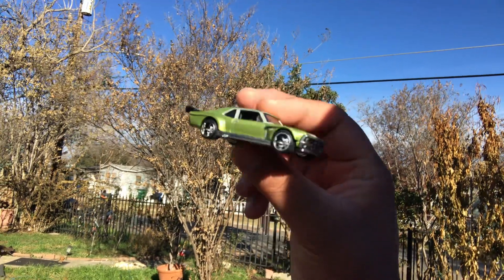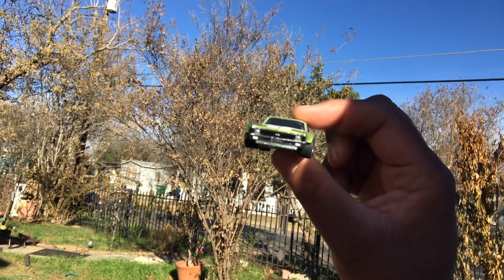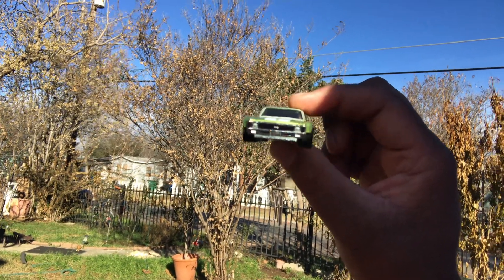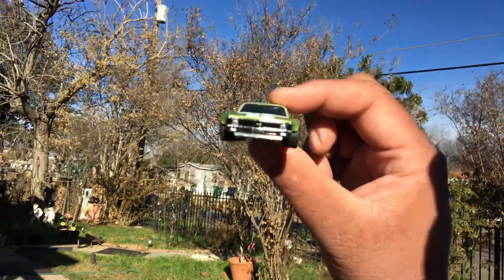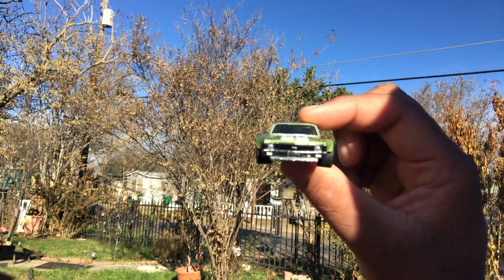If you've been following me for a minute, you know that I don't find premiums like other YouTubers — I don't find premiums that often. But lately I have been finding premiums. So thank you to the Hot Wheel gods.